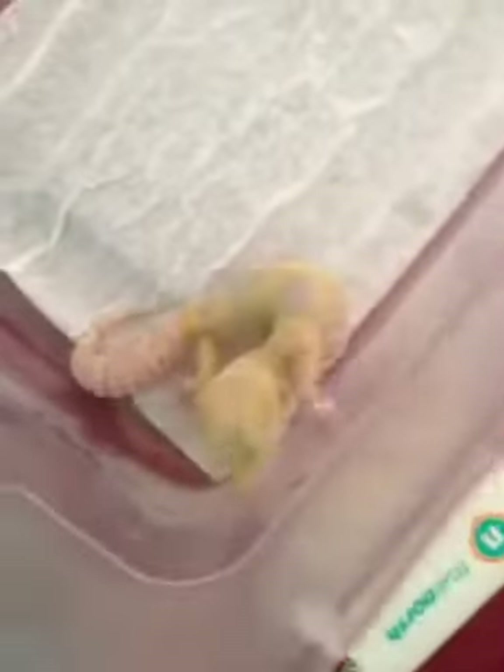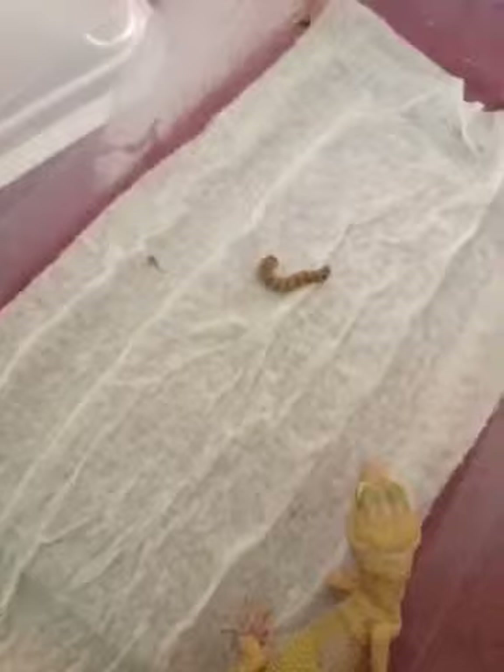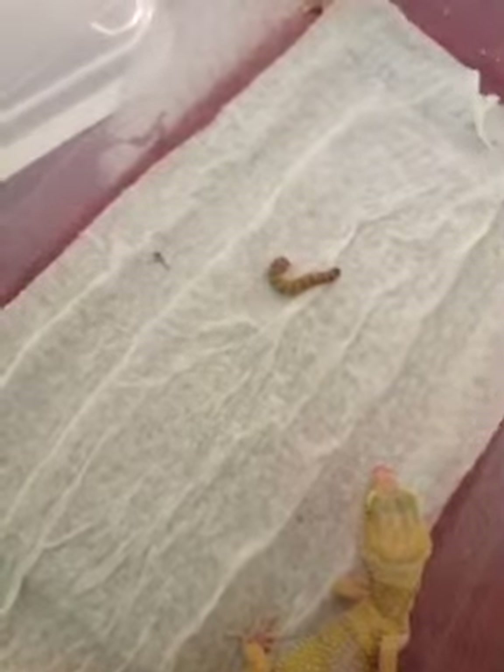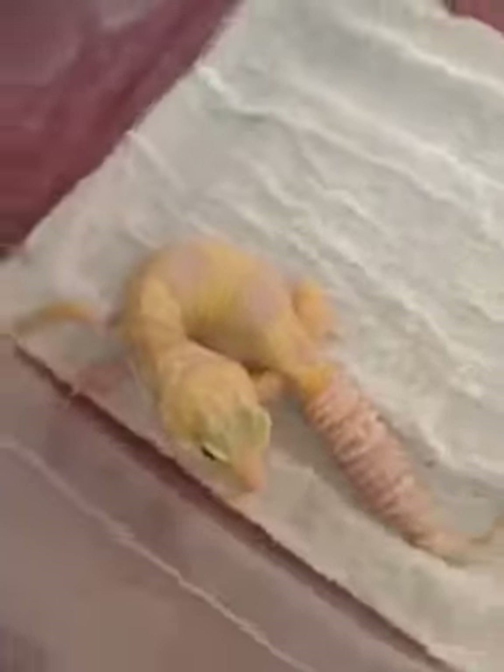Let's see if she'll eat — she'll eat a superworm. There we go. Yeah, let's see. She's looking real nice.